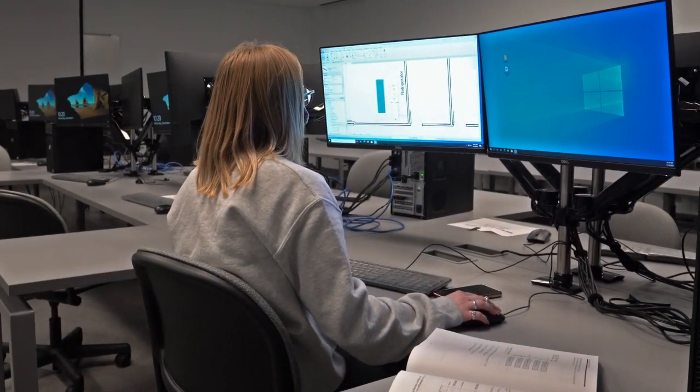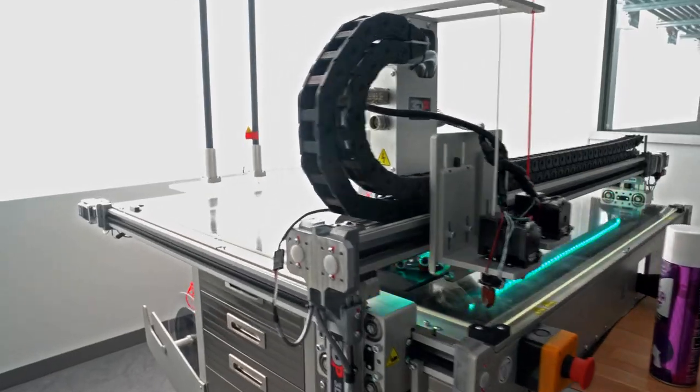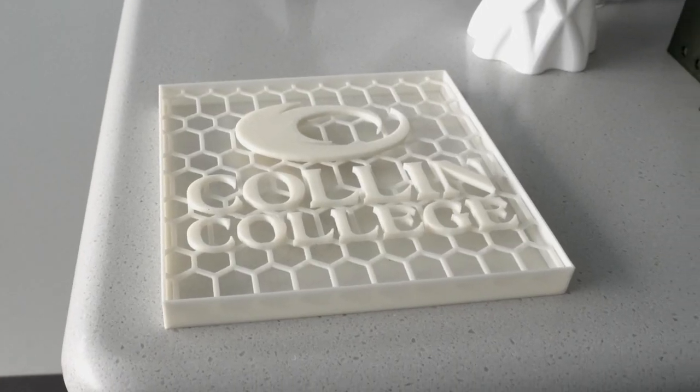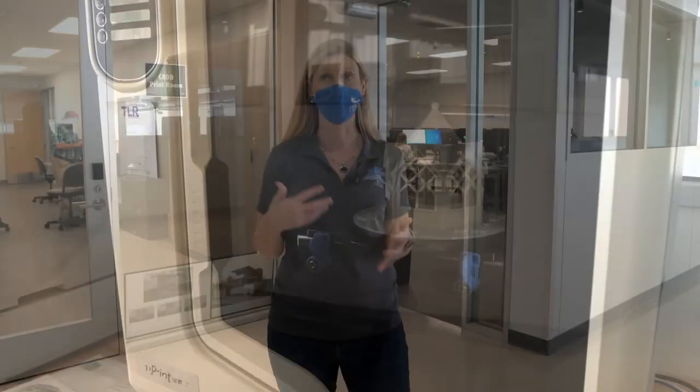This is our computer aided drafting and design department. Here is where you're going to use special software to create blueprints, plans, and schematics for different structures and buildings. You'll be able to work with 3D printers to print the blueprints, and this is where you're going to learn to be either a designer, a CAD operator, or some type of architect or engineer.